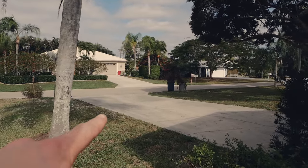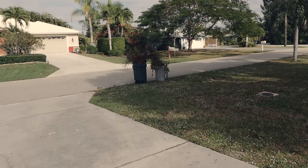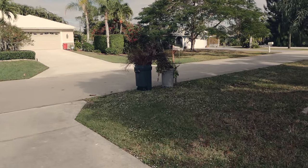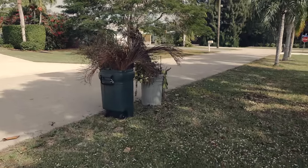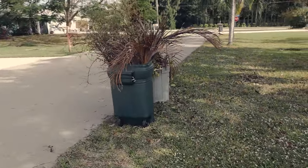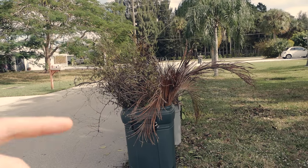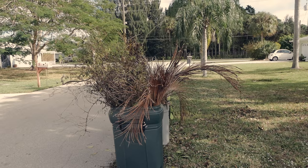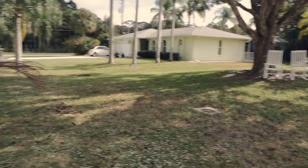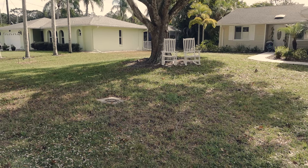Over here in the bins, you can see some dead plants or dead trimmings of plants. What happens is they leave these out here and people will come and pick them up, take them to a yard and turn them into mulch. And mulch is something that you can put under trees to help keep the soil nice and moist.